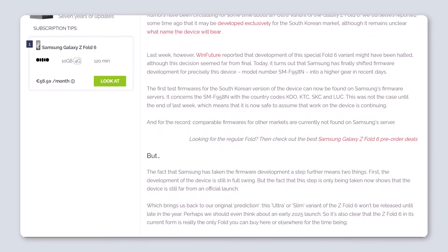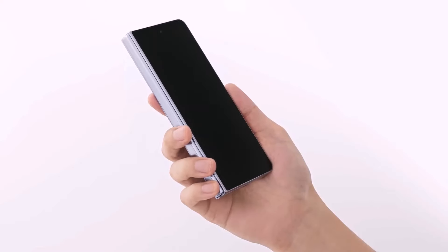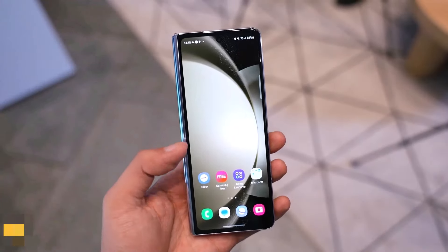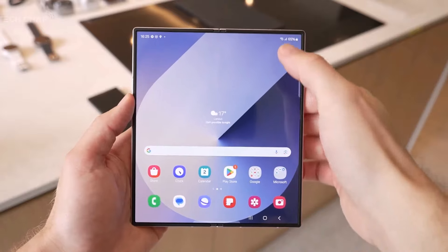This test software is being used in countries with the codes KOO, KTC, SKC, and LUC. It's important to note that this test software wasn't on Samsung's servers last week, but is now. This means Samsung has made some progress with the ultra model. However, there's never a guarantee that a product will be sold until it's officially released, so we'll have to wait and see what happens.